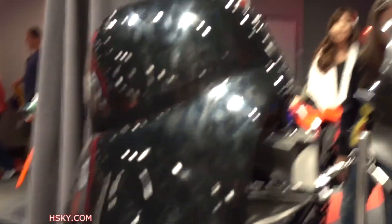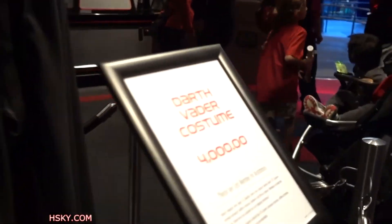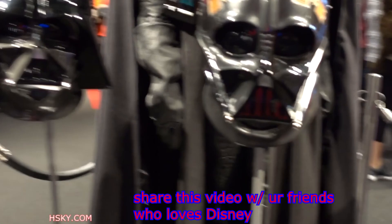Over here we have — oh look, that's what it does. Oh look, you can buy it? Yeah, it's a costume! $4,000 for a Darth Vader costume. Does it come with the helmet?